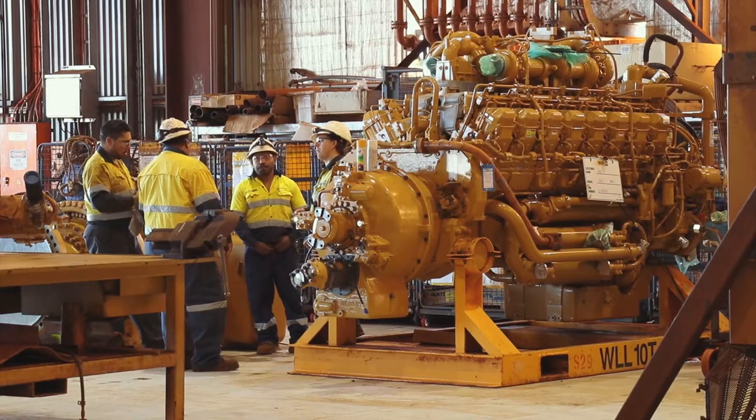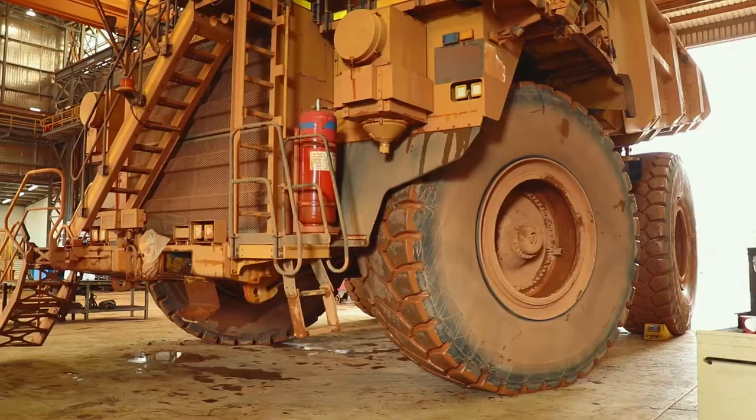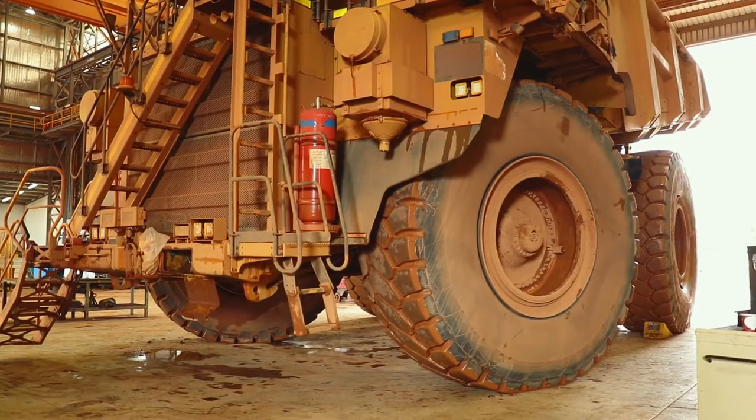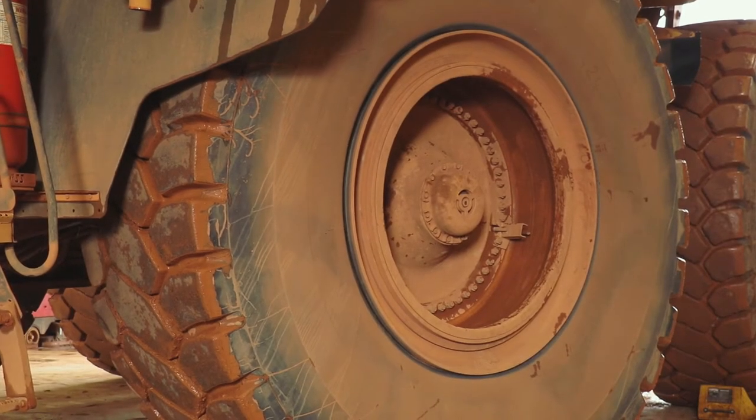Regular and effective examination and servicing of all critical components is required. Suitable tests should be conducted on vehicle brake and steering systems prior to the vehicles being returned to service.